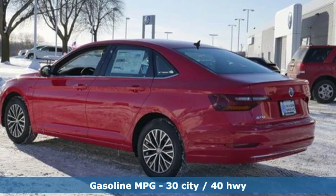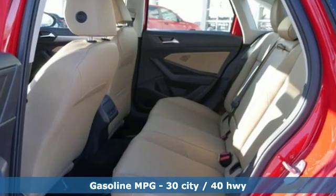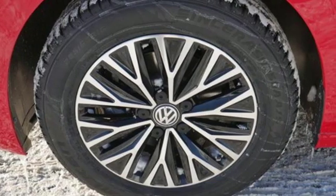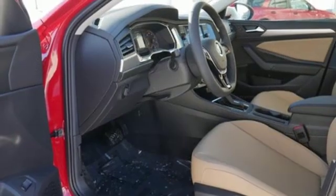And get ready for an impressive combination of features: streaming audio, wireless phone connectivity, front heated bucket seats, smartphone wireless charging, and leather steering wheel.